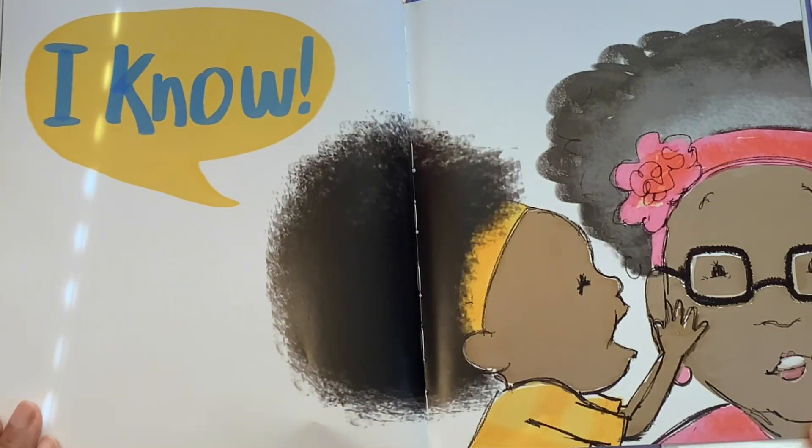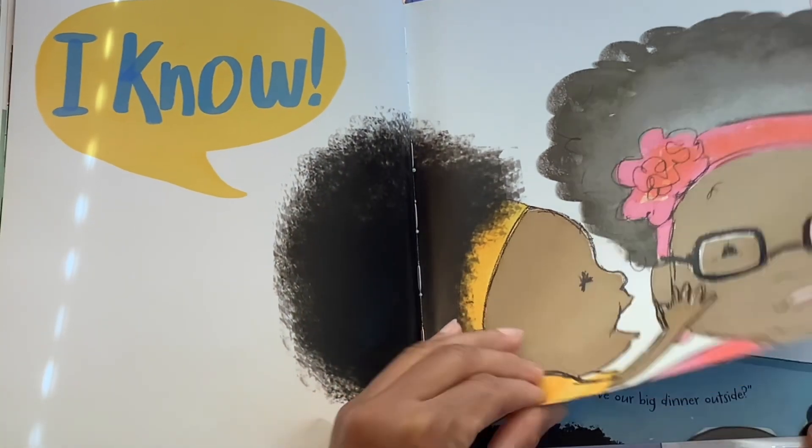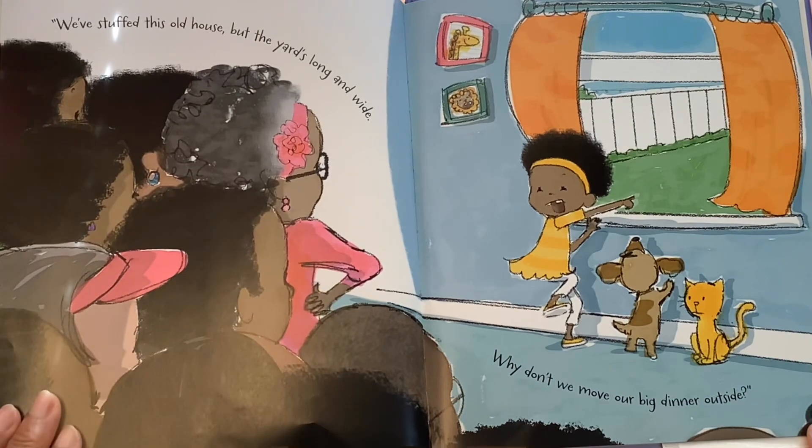She says, "I know," as she whispers in grandma's ear. "We've stuffed this old house, but the yard's long and wide. Why don't we move our big dinner outside?"